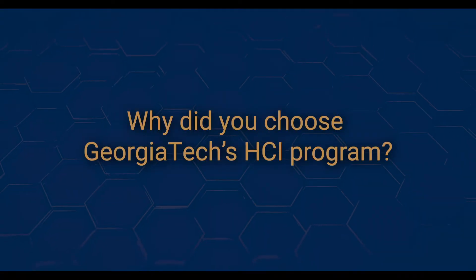I chose the program because it felt like the perfect mix of industry exposure and research experience. If you're like me and don't have a lot of UX experience, or even if you have been working in the field for a while, this can still be a great experience for you. We can't wait to see you here next fall.